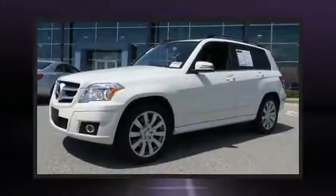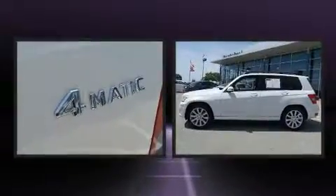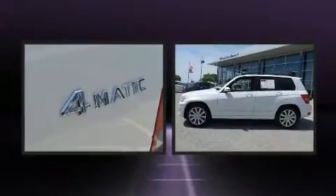Experience driving perfection in the 2012 Mercedes-Benz GLK class. With fewer than 35,000 miles on the odometer, this four-door sport utility vehicle prioritizes comfort, safety, and convenience.